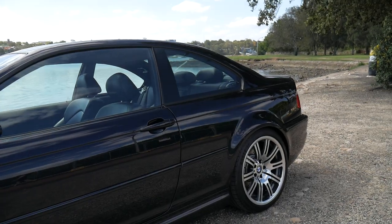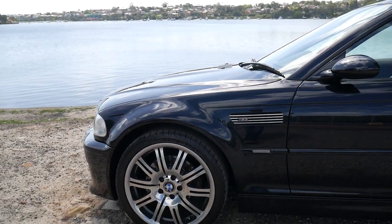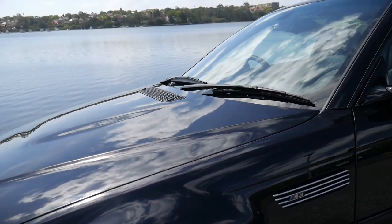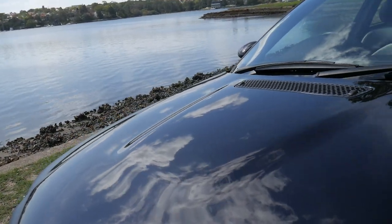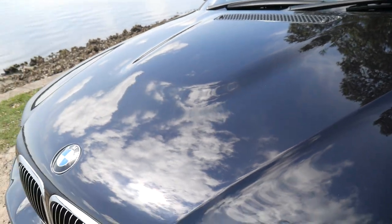The E46 has got a huge following. A lot of people would say that this is a car that is far more exciting to drive than the newer series vehicles — the E92s and E93s. The little nuggety scoop in the bonnet looks superb.